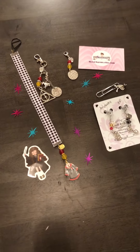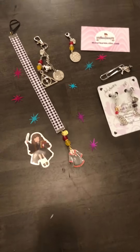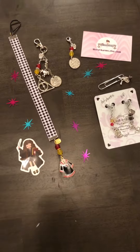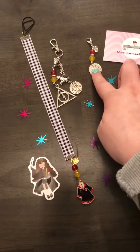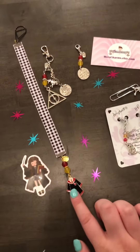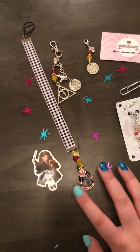Hi, today I'm going to be doing a video on Merz Charms, which I ordered from the Happy Birthday Harry sale from the Harry Potter and Owner Planners group. I ordered three items: this keychain, this planner clip, and this bookmark.